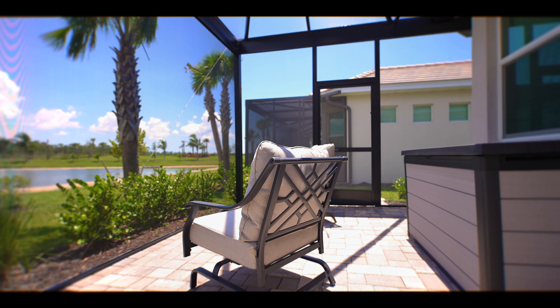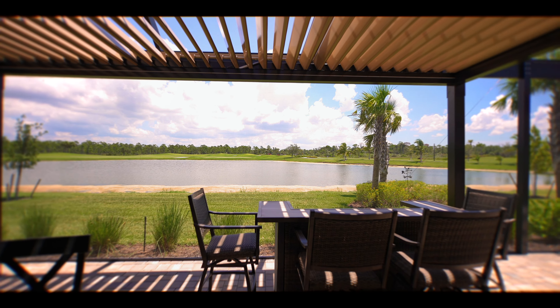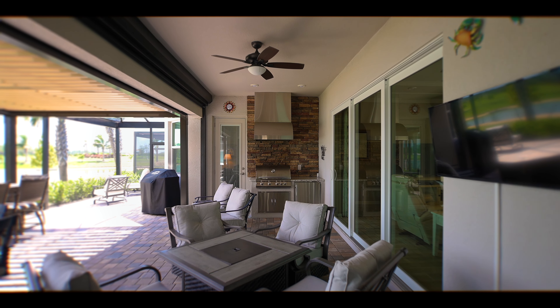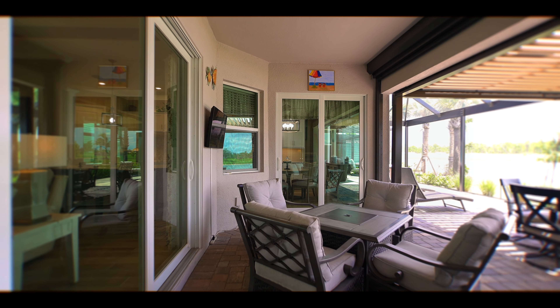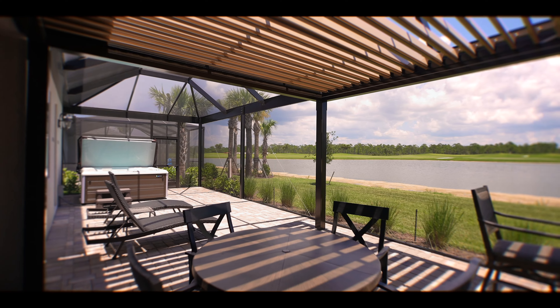Experience the true essence of outdoor bliss in the StormSmart Protected Covered Lanai, featuring a convenient summer kitchen equipped with a grill, refrigerator, and storage. Immerse yourself in this captivating 900 square foot lanai space, accentuated by a picture window and no-see-um screening, creating an enchanting retreat.